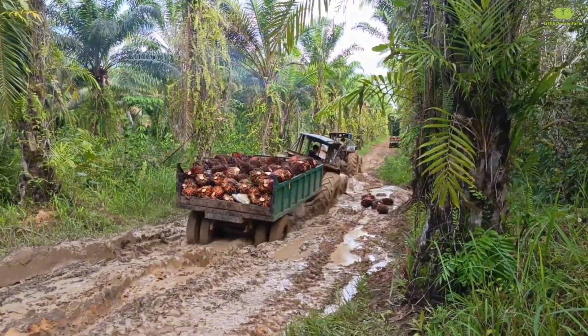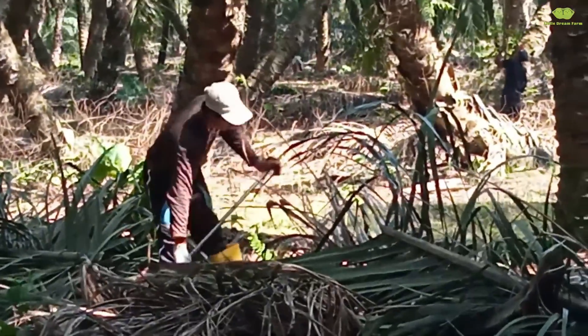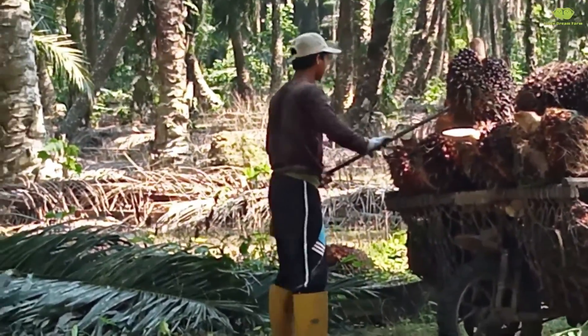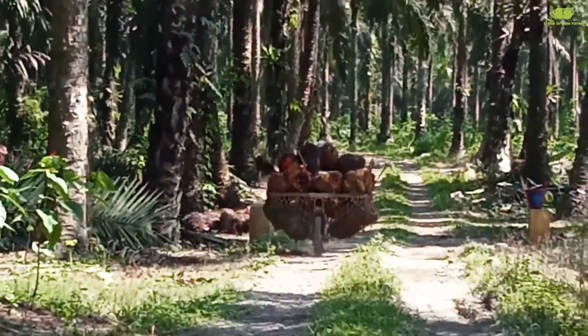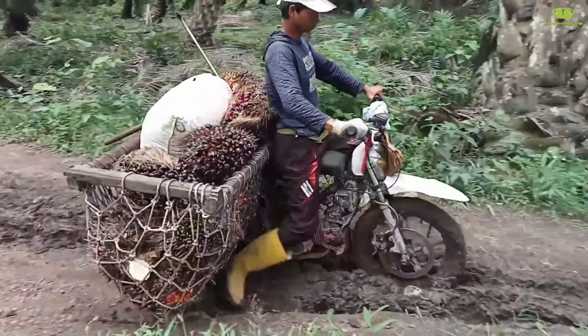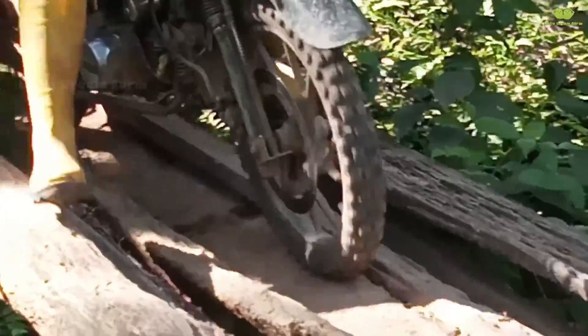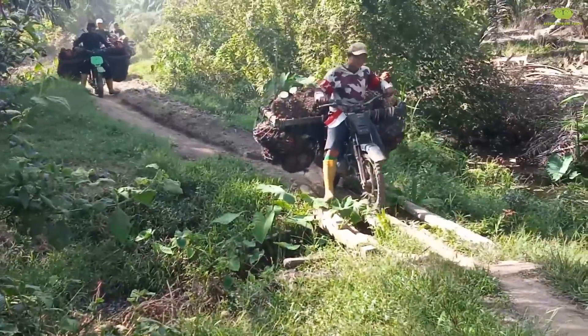Today, we'll follow farmers as they transport palm fruit bunches to the factory. For palms located deep in remote areas, transporting the fruit is a real challenge. Farmers spear each bunch onto a metal rod, lift it, and place it in baskets on the back of their motorbikes, navigating narrow muddy paths to reach the collection point.